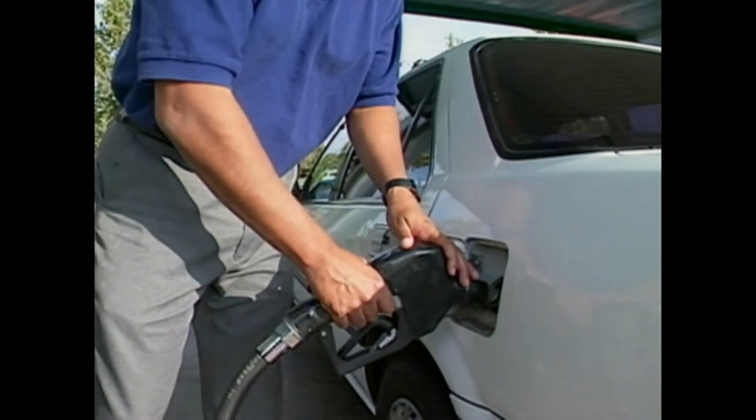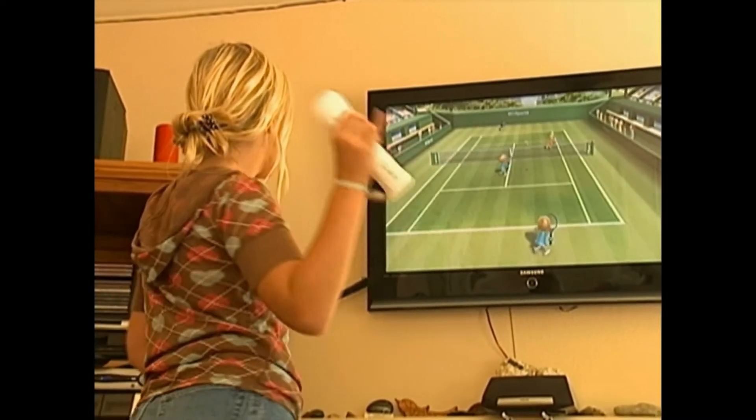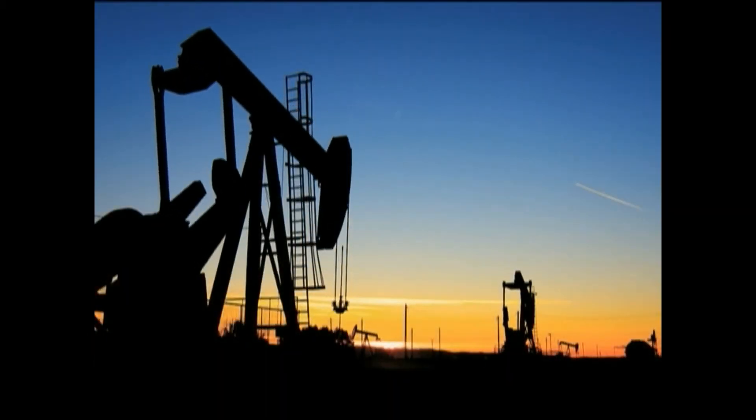Fossil fuels are considered the bad habit most Western nations are trying to kick. Many of our toys and tools operate on alternating current, which is delivered to our homes, offices, and factories via the main power grid and is mostly produced using fossil fuels.